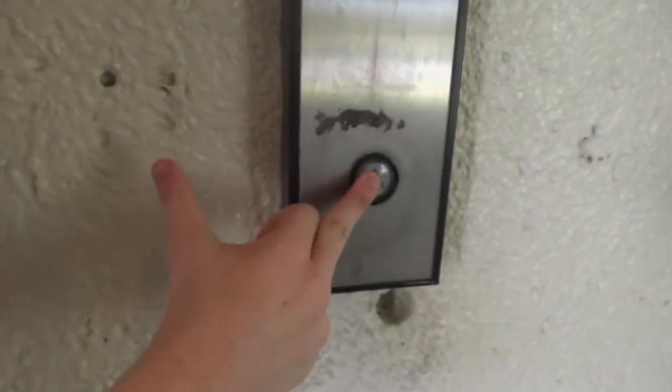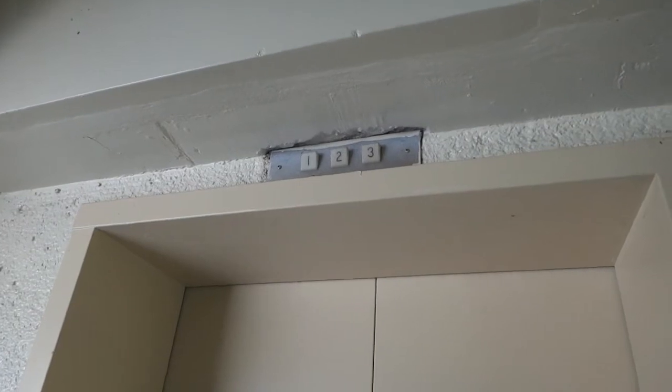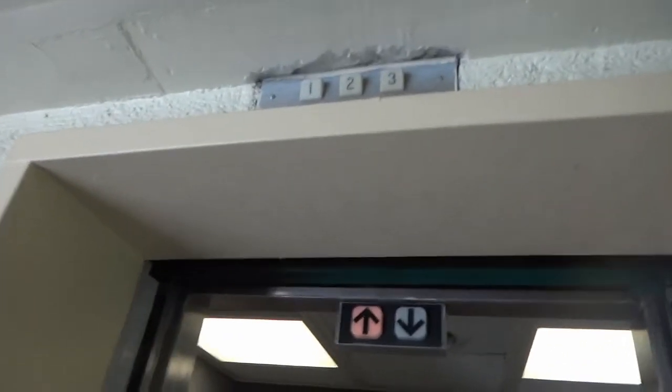Alright, so this is the elevator at the Marriott Hotel parking garage in Knoxville, Tennessee down there. Looks like an old Dover. Yeah, it's an old Dover.